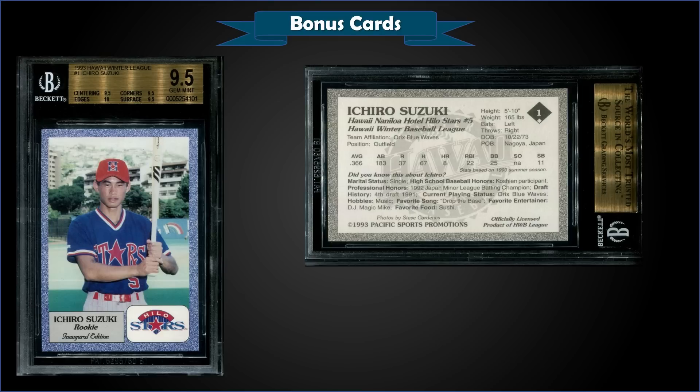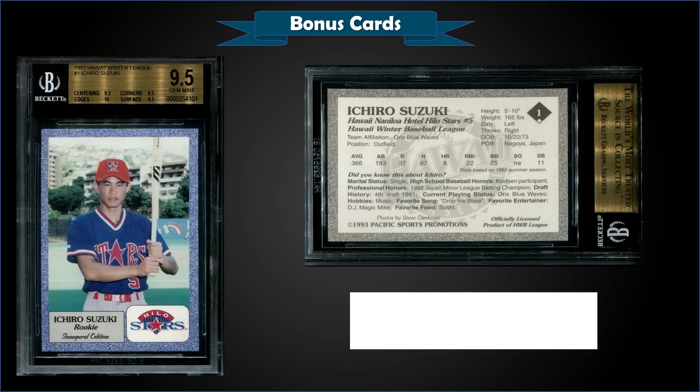From 1993 Hawaii Winter League, we have an Ichiro Suzuki rookie card graded gem mint BGS 9.5. This card sold at auction for $1,613. It's a pop of only 28 in a gem mint BGS slab with none graded higher. Sub-grades were 10 for edges, 9.5 for centering, corners, and surface. The PSA 10 pop is only 27 with no sales on record. A mint PSA 9 sold for $532 in June of 2019 — quite a rare card in high grade.